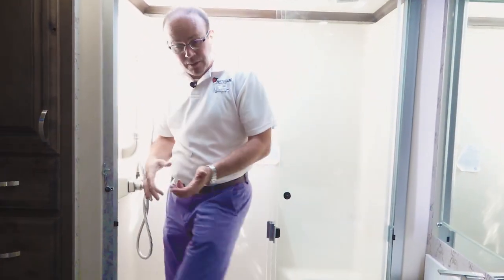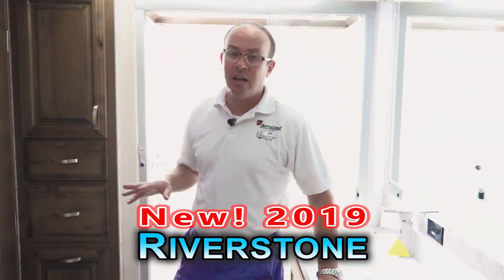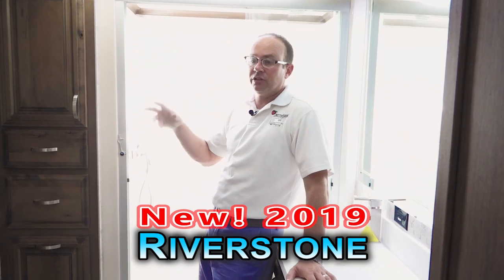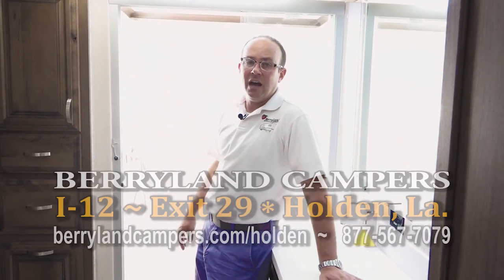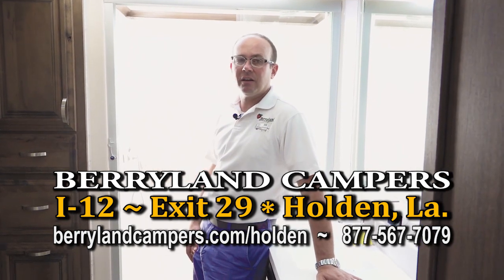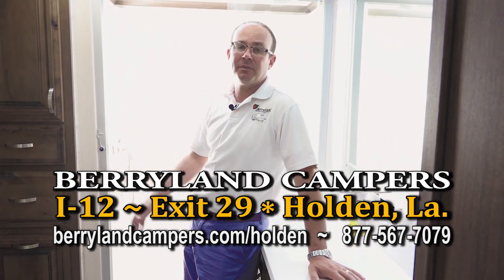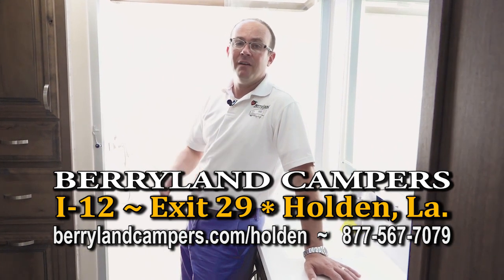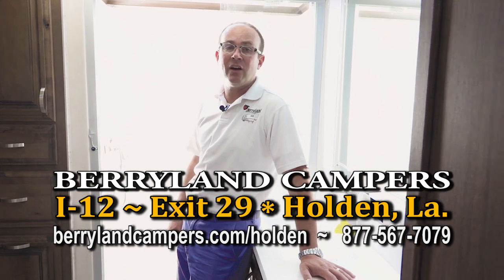These are just some of the features the Riverstone has — I'm just touching the surface. You're going to have a lot of exterior features and chassis features. This has the biggest chassis in the industry. Come on out and take a look, and we'll be glad to put one on special order or you can buy something out of stock here at Berryland Campers. Visit us on the web or come see us in Holden, Louisiana, exit 29 off of Interstate 12.